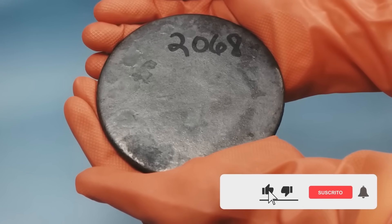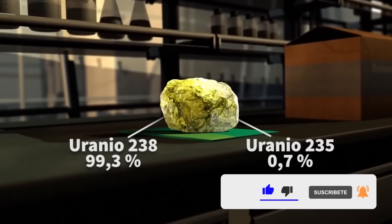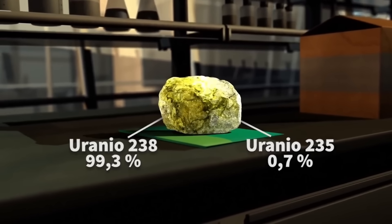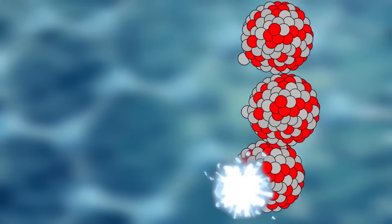Uranium is a metallic element discovered by a German chemist in 1789. The significance of this discovery was not understood until a century and a half later. In 1938, scientists discovered that uranium atoms could be split to produce energy.